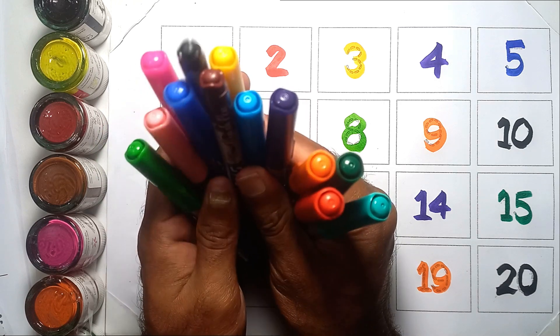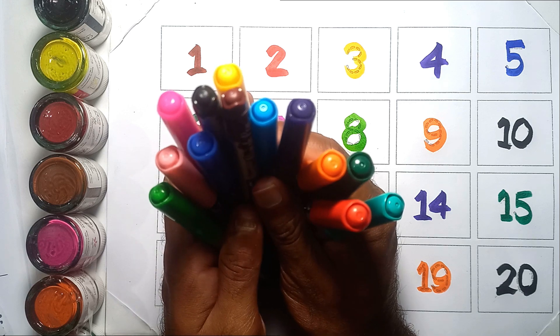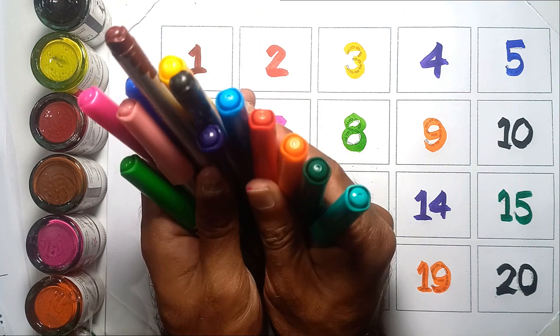Hello kids! Today we'll learn counting number 1 to 20.